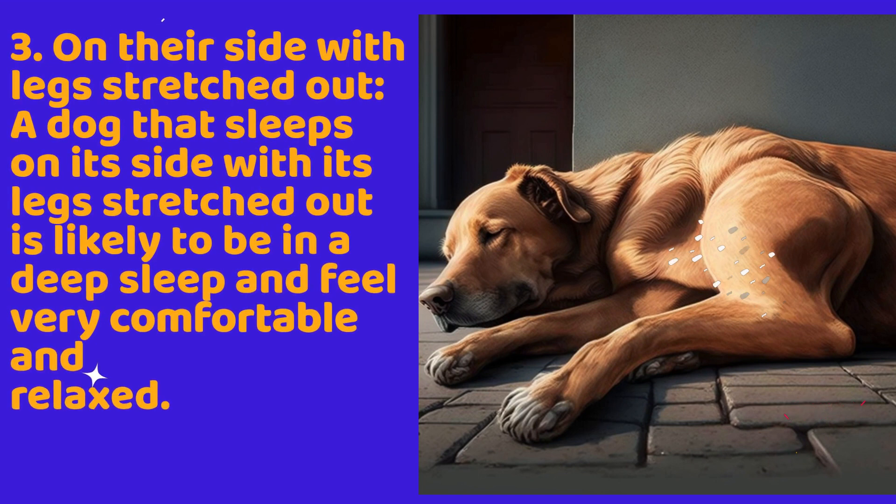3. On their side with legs stretched out. A dog that sleeps on its side with its legs stretched out is likely to be in a deep sleep and feel very comfortable and relaxed.